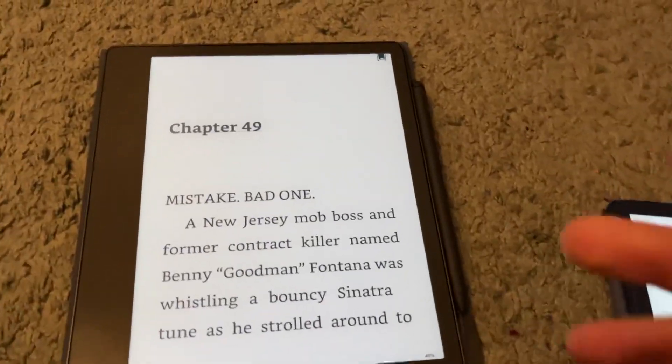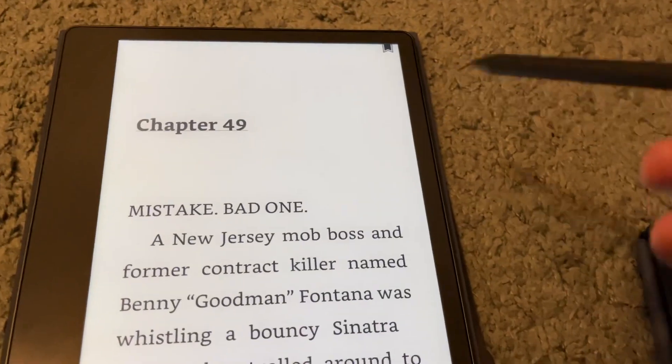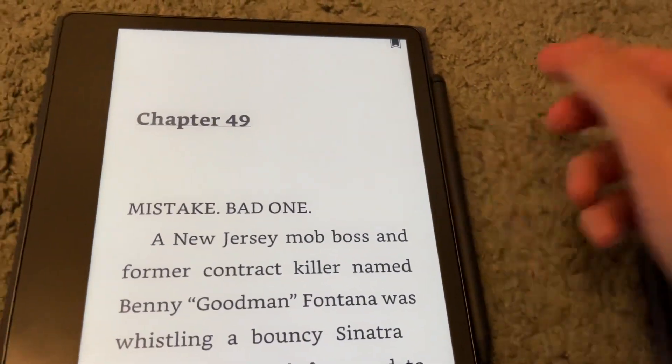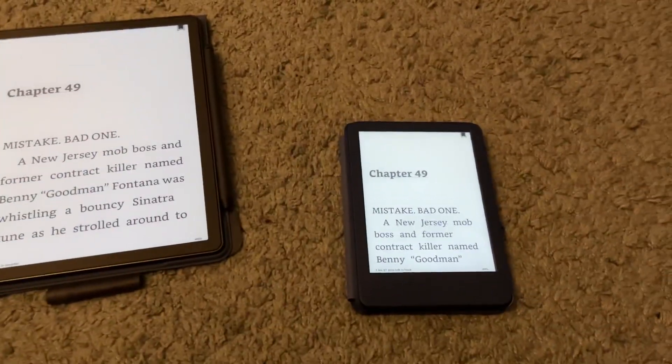The Scribe also comes with a pen or pencil, so you can write on it, take notes, do notebooks and things like that — that's what makes the Scribe the Scribe. The Basic doesn't have that.